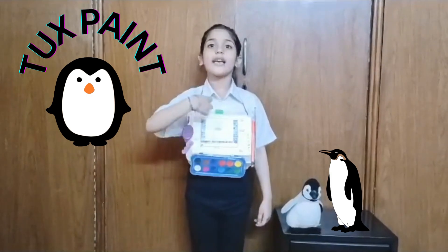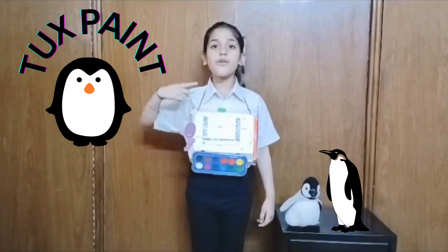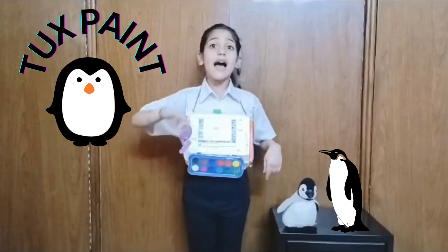The blank area is called the drawing canvas. The toolbar has tools for paint, shapes, stamps and magic.